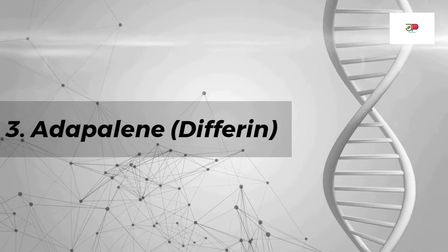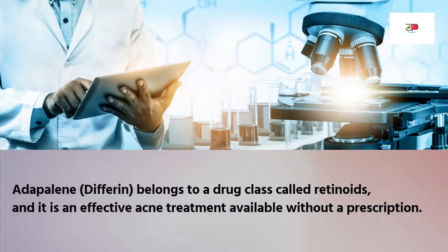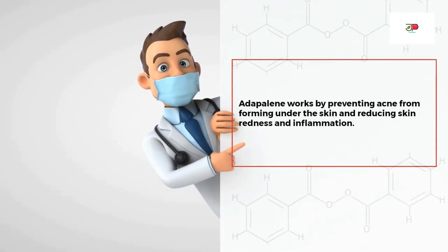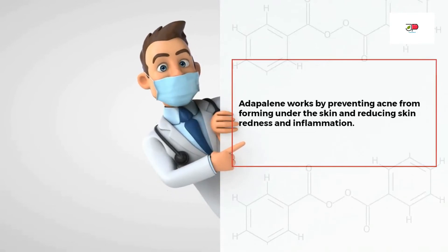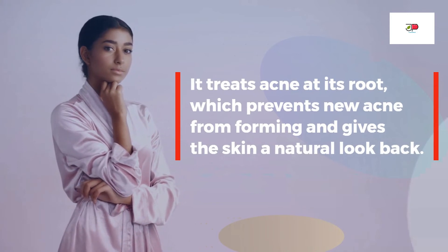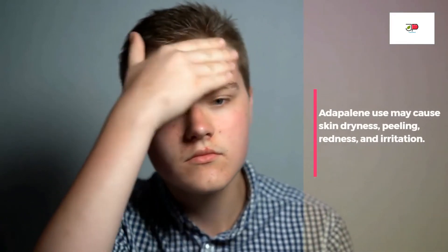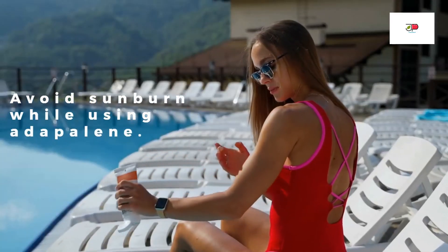Number three: adapalene. Adapalene belongs to a drug class called retinoids and is an effective acne treatment available without a prescription. Adapalene works by preventing acne from forming under the skin and reducing skin redness and inflammation. It treats acne at its root, which prevents new acne from forming and gives the skin a natural look. Use may cause skin dryness, peeling, redness, and irritation. Also avoid sunburn while using adapalene.